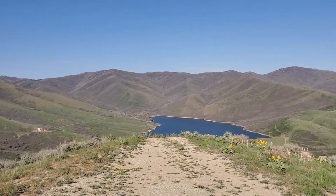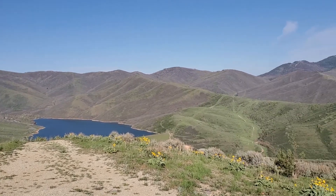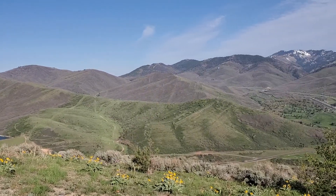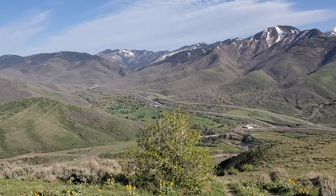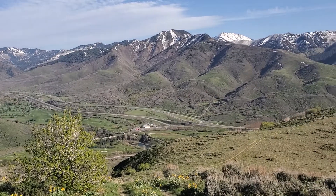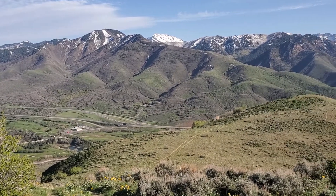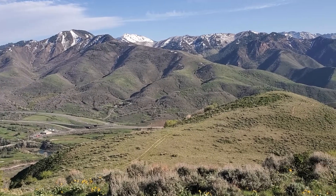You can also see some sunflowers, and at the back there, that's the Wasatch Mountains. You can actually see some snow there — it's May, but of course at this time we still have a little bit of snow.